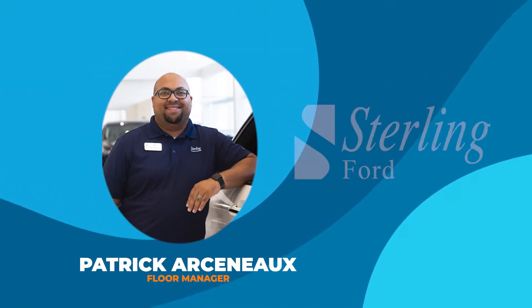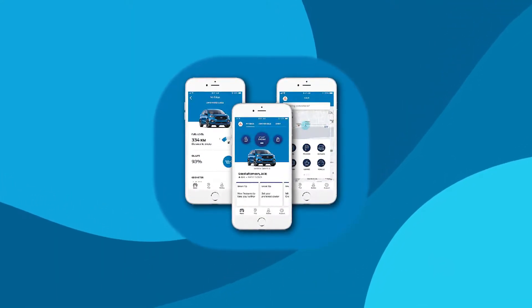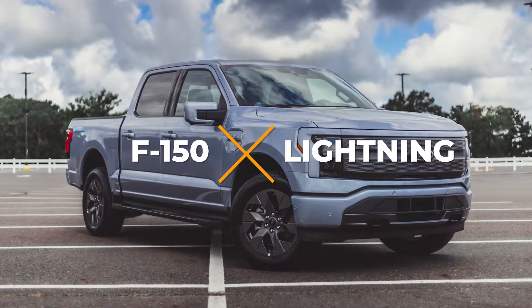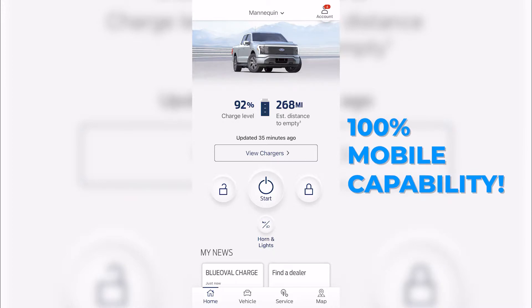Hi, my name is Patrick Arsener here at Sterling Ford, and I'd like to show you some of the key features of our new Ford Pass Mobile Connectivity. This allows you to connect with your new Ford F-150 Lightning by knowing what's going on at every time. One of the neat features is having 100% mobile capability to your new Lightning.